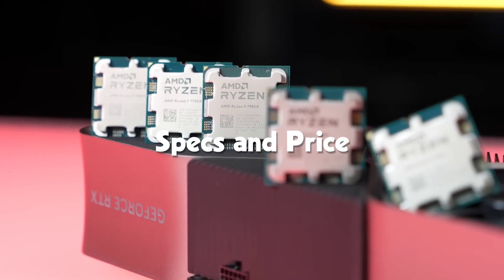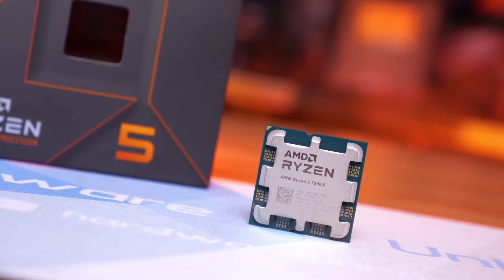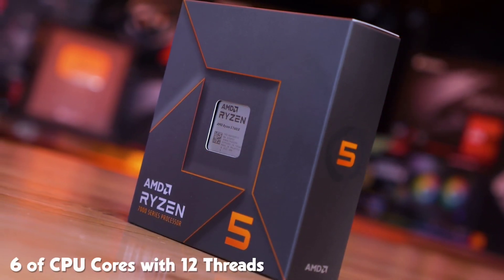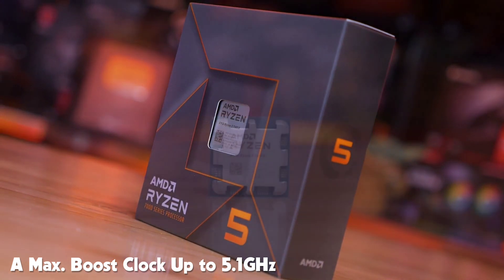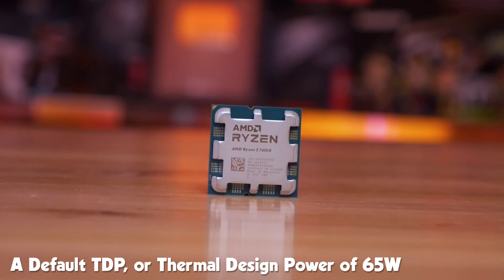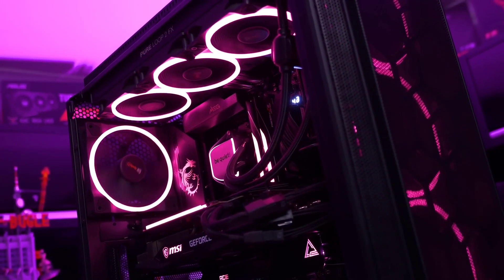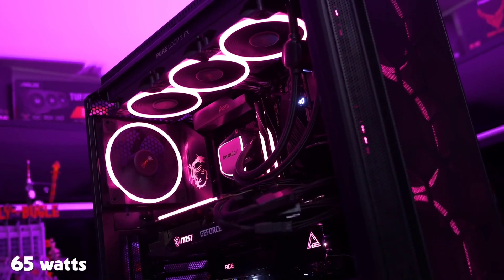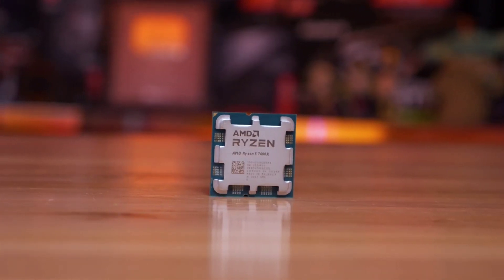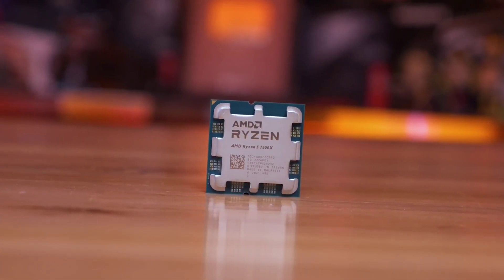Let's take a look at the specs and price. The 7600 non-X is AMD's most budget-friendly offering yet, but it also has the potential to become one of its most significant releases. This CPU has 6 cores with 12 threads, a max boost clock up to 5.1 GHz, a base clock of 3.8 GHz, a default TDP of 65 watts, unlocked for overclocking, and a maximum operating temperature of 95 degrees Celsius. The 7600 has a core power of 65 watts and an overall package power of 90 watts, which allows it to maintain a typical all-core clock speed. With this level of power efficiency, the CPU can easily handle intensive tasks while still running optimally.